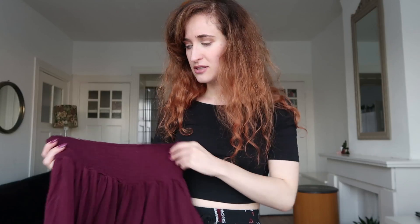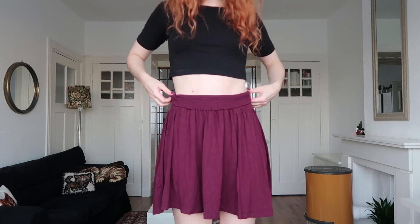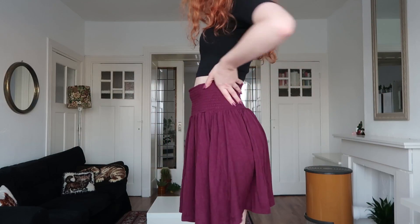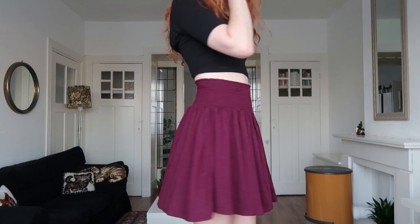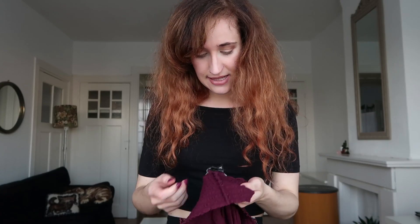This skirt cost me about one euro or one fifty — it's a burgundy skater skirt. Skater skirts are my favorite kind of skirt and I don't know why I didn't own a burgundy one yet. I know I'm going to get so much wear out of this and you guys are probably going to see it very often. It's also very comfortable with an elastic waistband. It's an H&M skirt.